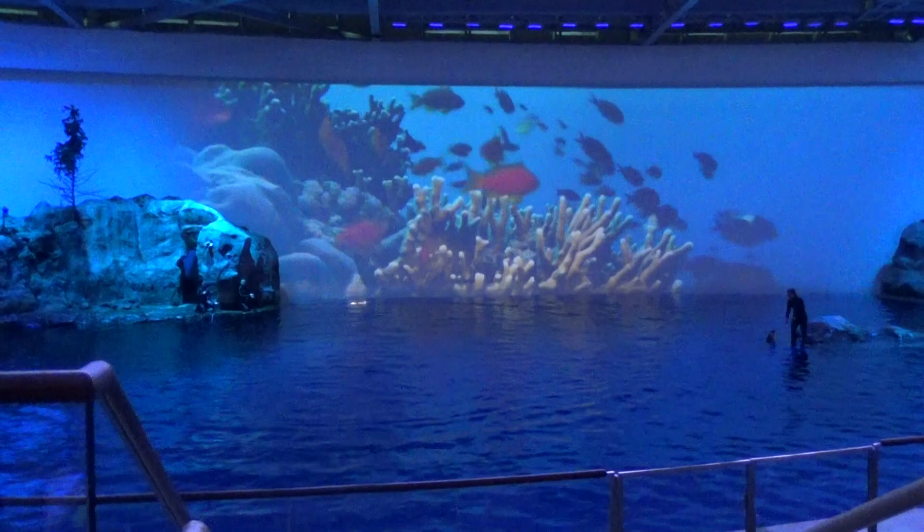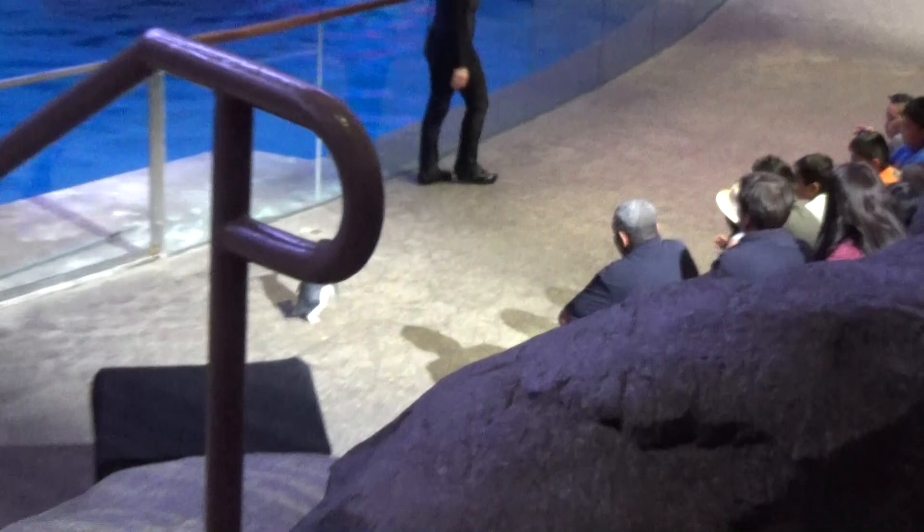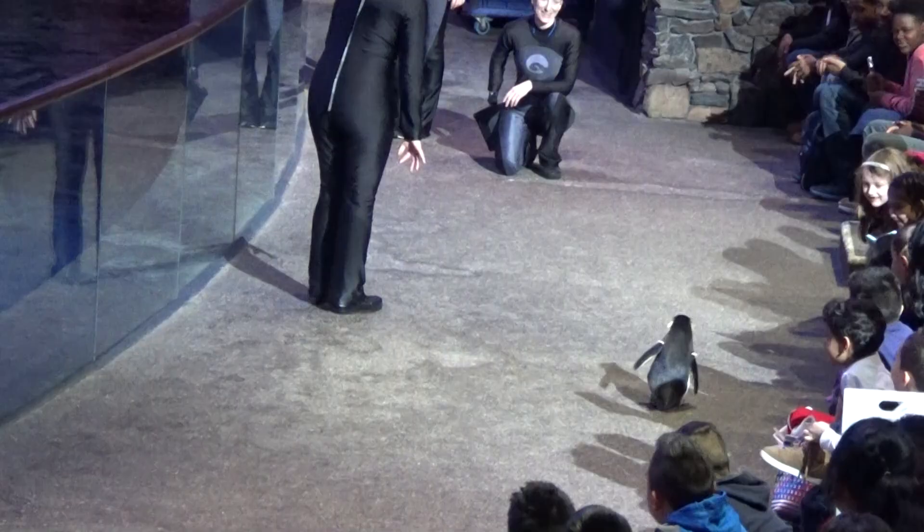The show just got better — they brought out a couple of penguins and had them walk across the front. The crowd went crazy. My piece of advice: sit in the front row.